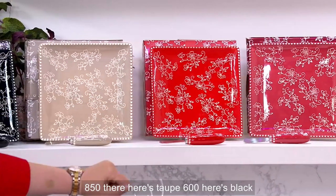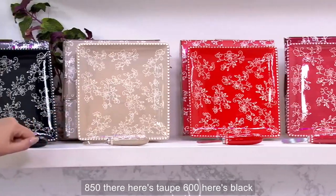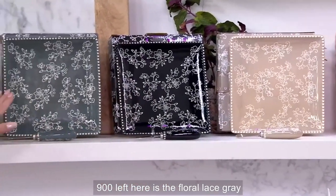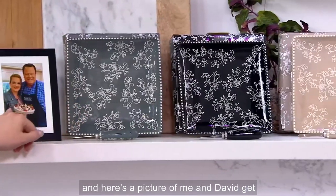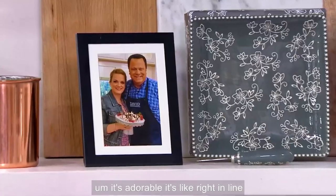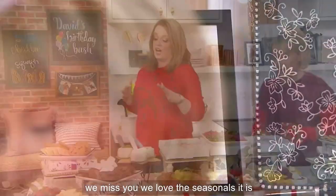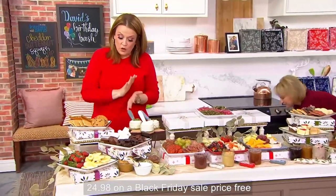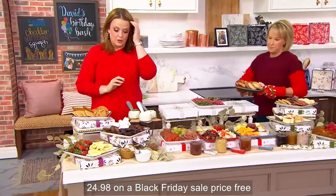650 there. Here's the red — 850 there. Here's taupe — 1,600. Here's black — 900 left. Here is the floral lace gray. And here's a picture of me and David. Get better soon, David. We miss you. We love the seasonals — it is no reorder, and $24.98 on a Black Friday sale price.